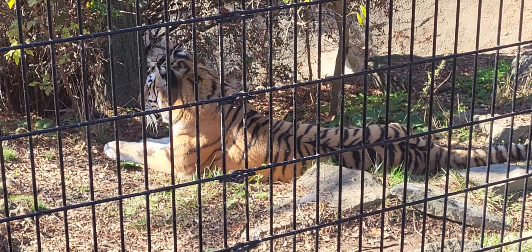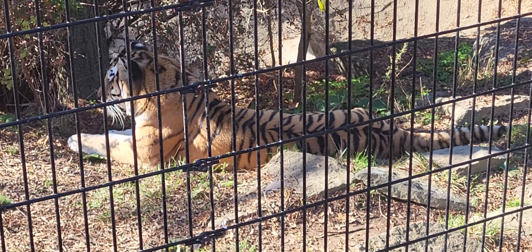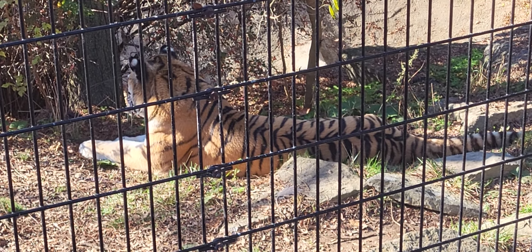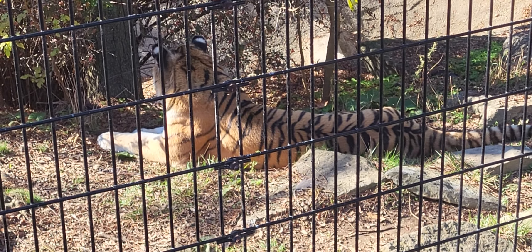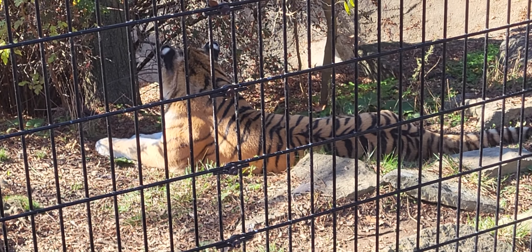The Amur tiger lives in much colder parts of Asia, most specifically the Amur-Usuri region of Russia, and thus they have more pale fur than the other subspecies and thicker fur to help them keep warm.